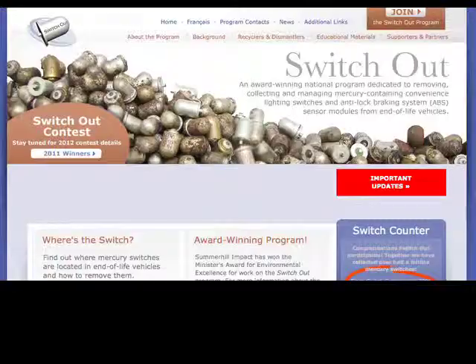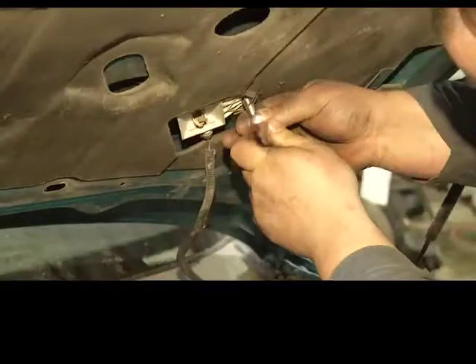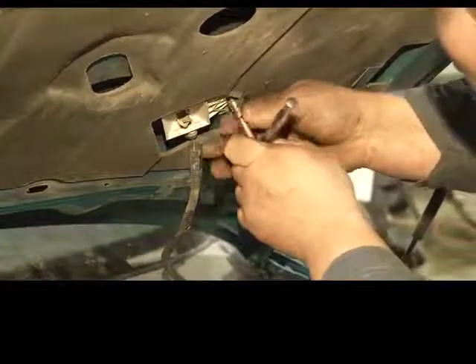For more information on the Switch Out program, visit switchout.ca. Christina Krzykowski, Shaw TV, Castlegar.